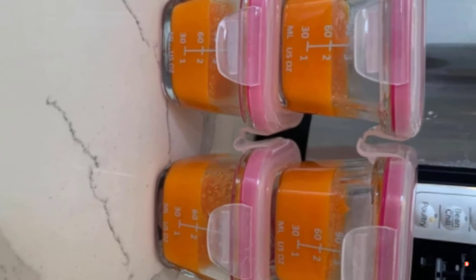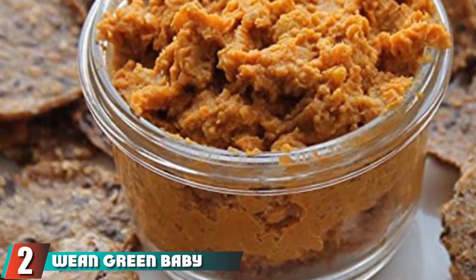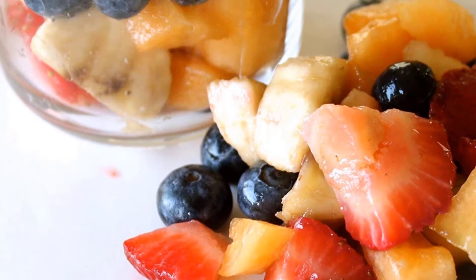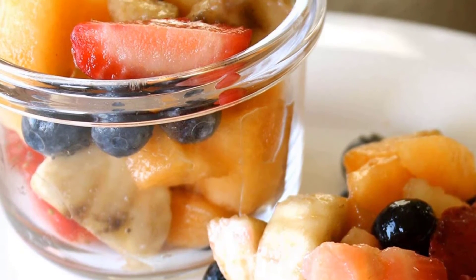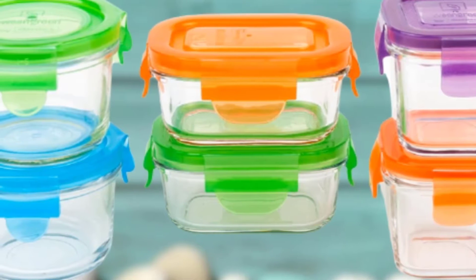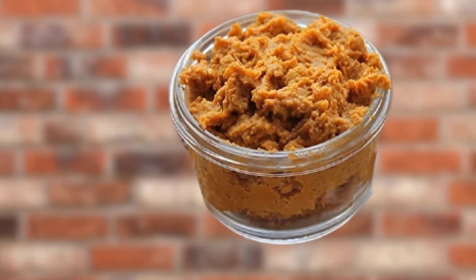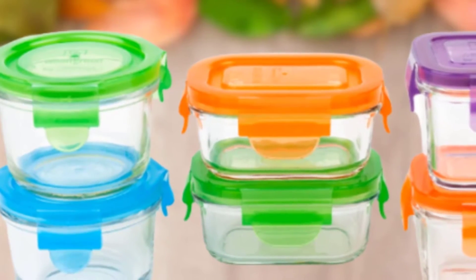If you prefer glass over plastic and want a system with volume markings to track your baby's consumption, we highly recommend this option. Moving on to number 2: the Wean Green Baby Starter Set. It includes two 4-ounce Wean Cubes, two 5-ounce Wean Bowls, and two 5.4-ounce Wean Valves, creating a diverse feeding system to fit various needs. The containers are tempered glass — stronger and more resistant to thermal shock than regular glass. They are freezer-safe and can endure high heating temperatures without a problem, and the set includes plastic snap-on locking lids that are reliably leak-free. Without the lids, these containers are oven-safe up to 250°F, adding extra versatility.